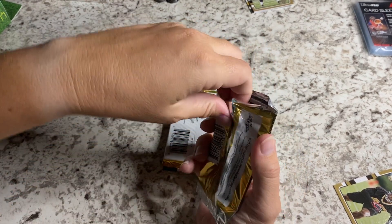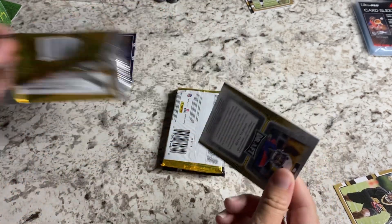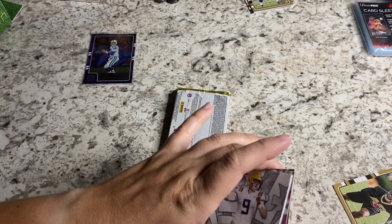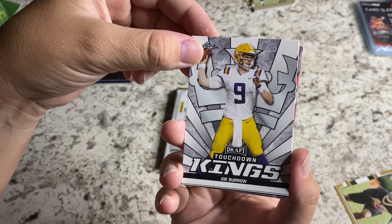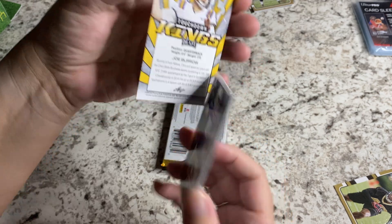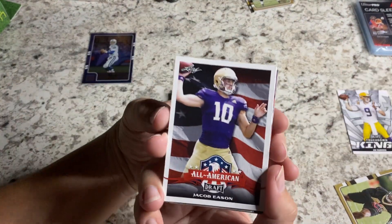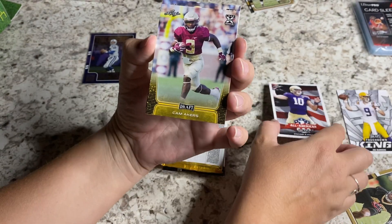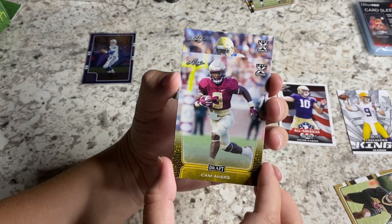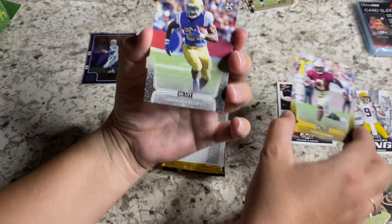I don't think I've ever seen Leaf actually on the shelf. A Joe Burrow Leaf card! We'll take it, right? I mean, Joe B is Joe B. I don't even know if I should sleeve him or not — I have no idea. Jacob Eason. Cam Akers — Leaf rookie card. I think these are all going to be rookies.